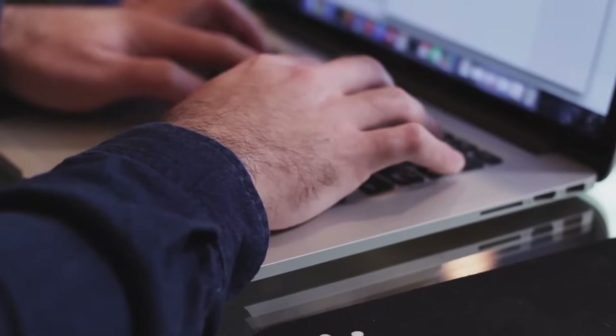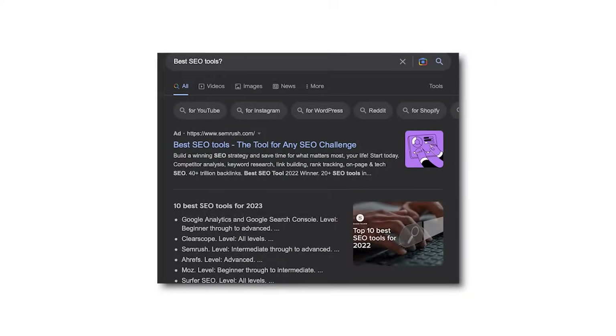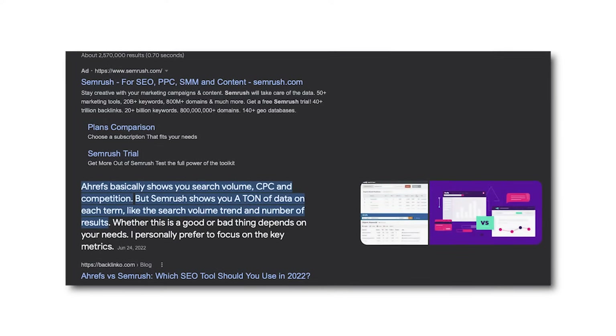Let me walk you through how a searcher's intent changes during the sales cycle. They'll often start with a top-of-the-funnel keyword with informational intent, like 'what is SEO.' Once they understand SEO, they might search with investigative intent like 'best SEO tools,' then move to comparison intent like 'SEMrush versus Ahrefs.' From there it leads to a bottom-of-the-funnel phrase like 'SEMrush review,' and finally a transactional keyword like 'SEMrush free trial' — which has sky-high conversion rates. Your website needs to attack each stage of this searcher journey.